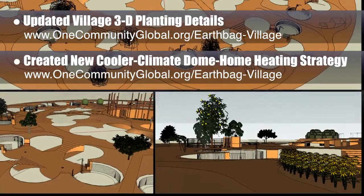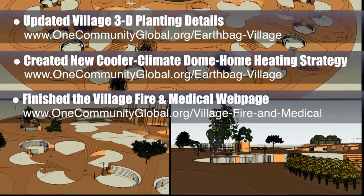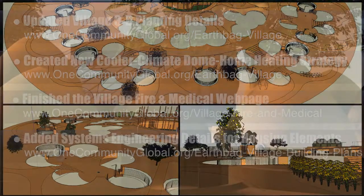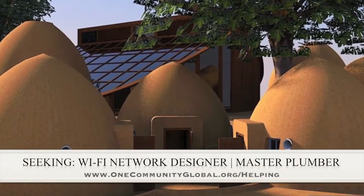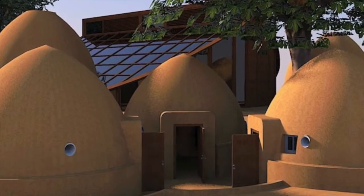We finished the rest of the open source village emergency fire and medical page. Behind the scenes, we also added significant additional details to the systems engineering approach to constructing this whole village model. In this area of the project, we are seeking a Wi-Fi network designer and a master plumber if anyone would like to help or know someone who might like to help us finish this open source model.